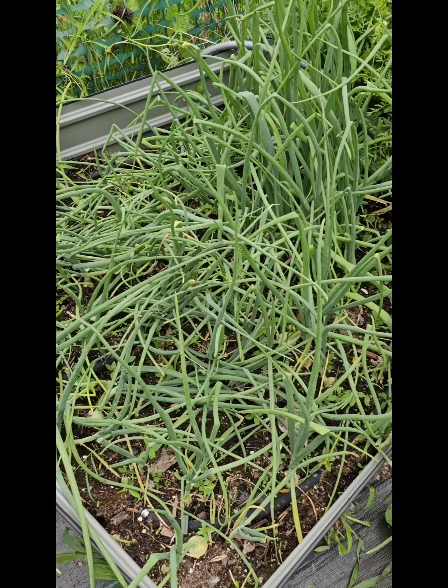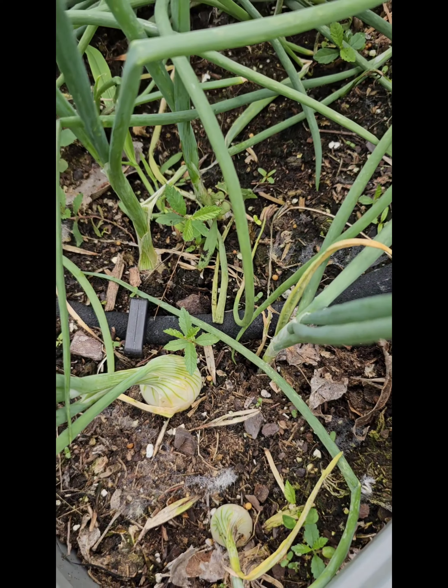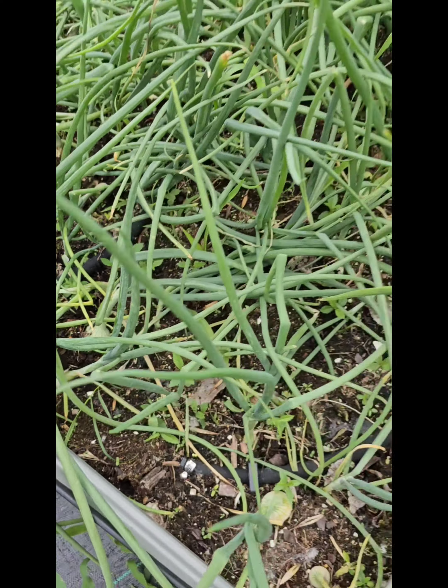Over here are onions and I feel like these are starting to do a nice job of beginning to bulb. So I'm really optimistic about these ones.